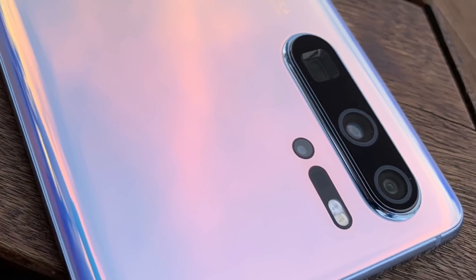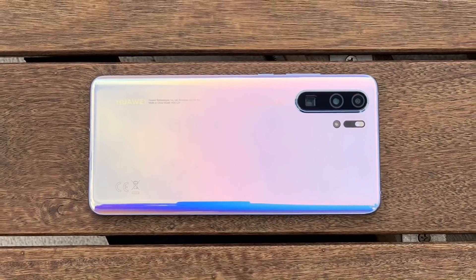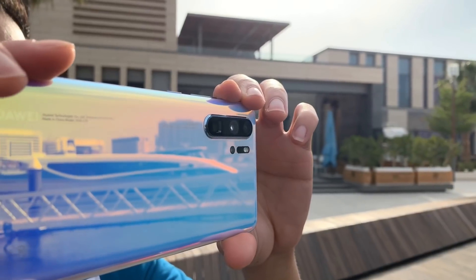I could go on about the great experiences I had with the P30 Pro, but it's best that you experience this smartphone for yourself and see why it's one of the best Android smartphones available.